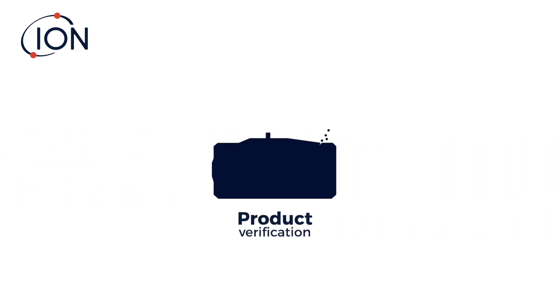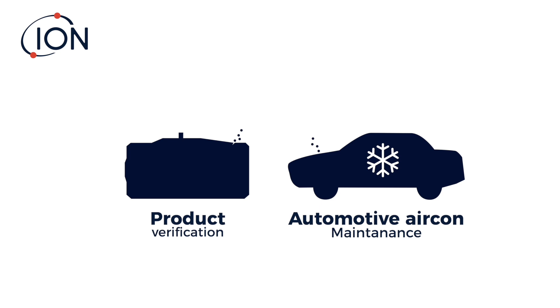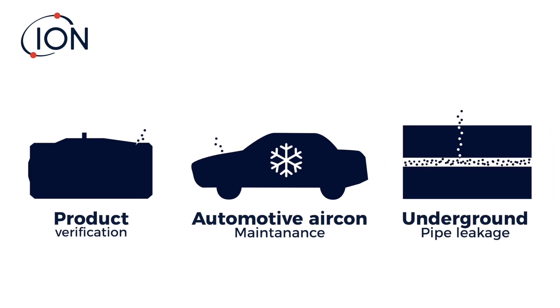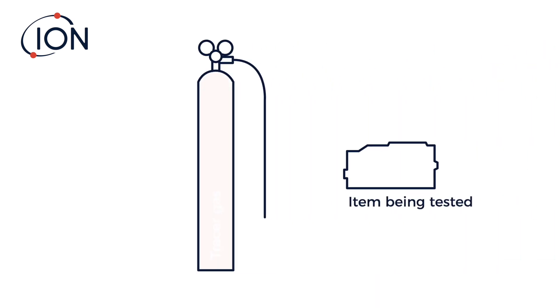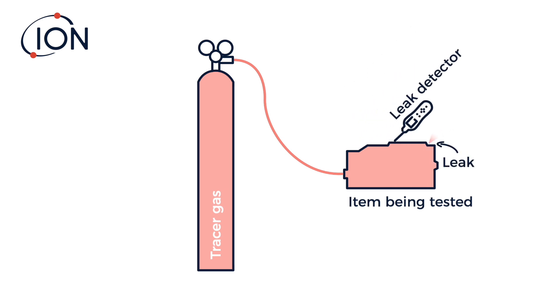Hydrogen has been used as a tracer gas for many years in a wide range of leak detection applications. A tracer gas is simply a gas that is pumped into a leaking system or product. If there's a leak, a gas leak detector can be used to pinpoint where the gas is escaping from.